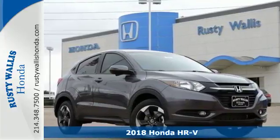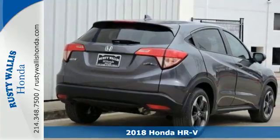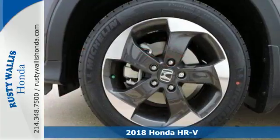Here's a 2018 Honda HR-V. This stunning crossover blends angles and curves to display an attractive design and athletic look.